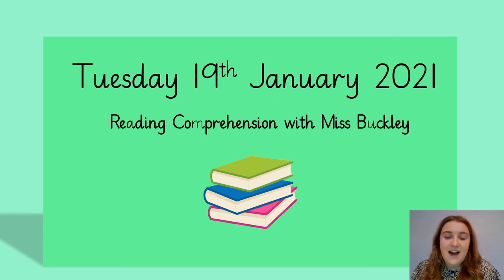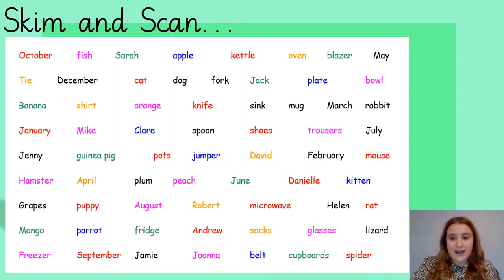Hi everyone, here is our reading comprehension for today, for Tuesday the 19th of January. To warm up our skimming and scanning brains, the first thing I would like you to do today is time yourself again with this activity.